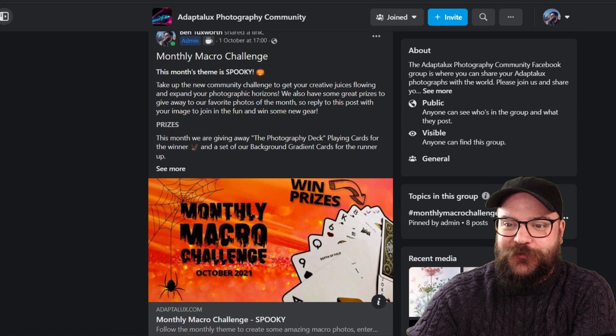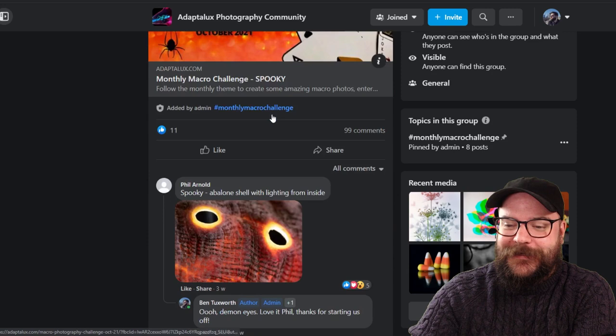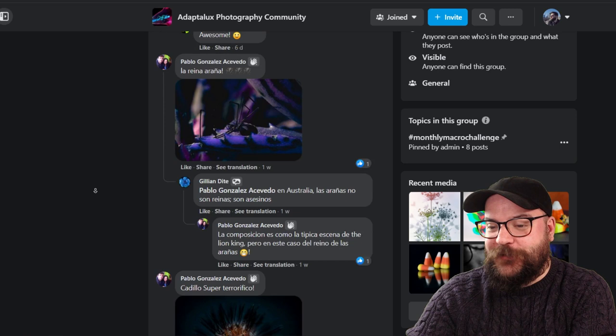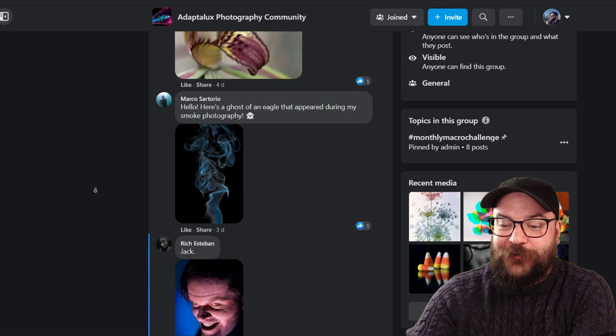Here we are on the Adaptalux Facebook community page and on our pinned post our challenge was spooky for the month of October, obviously because it's Halloween, and we've got lots and lots of really spooky images submitted for this month's challenge. Thank you to everybody that took the time to take some spooky images and submit them. Unfortunately we don't have all the time in the world to go through them today but we do have some notable mentions to take a look at and of course we've got a winner and a runner-up.